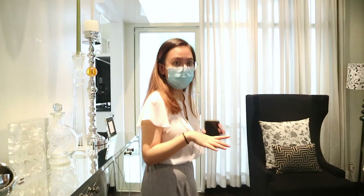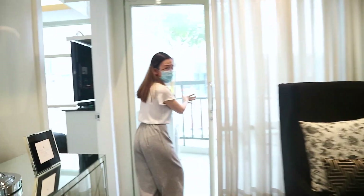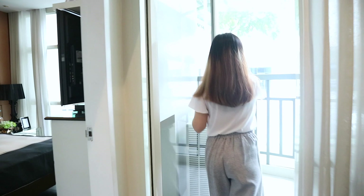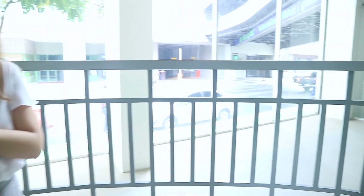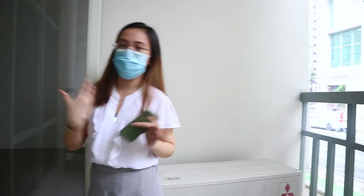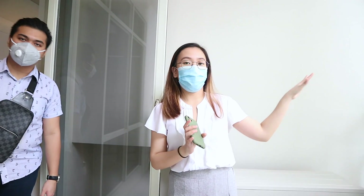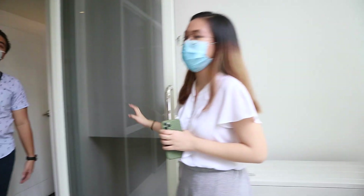This is also the only unit in Twin Oaks Place that has a balcony. Since it's a corner unit, it has a balcony. It's really nice in the morning — you can just pop out and read a book. It's really a great extension of the large windows.